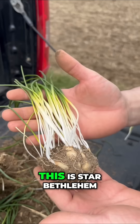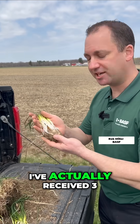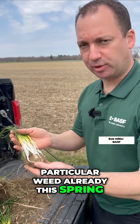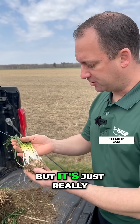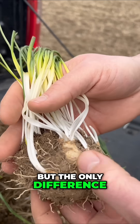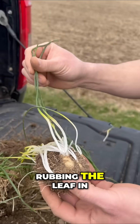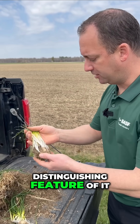I've never seen this before — this is Star of Bethlehem, and that's why weed science is so cool. I've actually received three phone calls on this particular weed already this spring and it's only late April. It's not widespread by any means, but it looks like wild onion. The only difference is it has no odor — once you start rubbing the leaf in your fingers, zero odor. That's the main distinguishing feature of it.